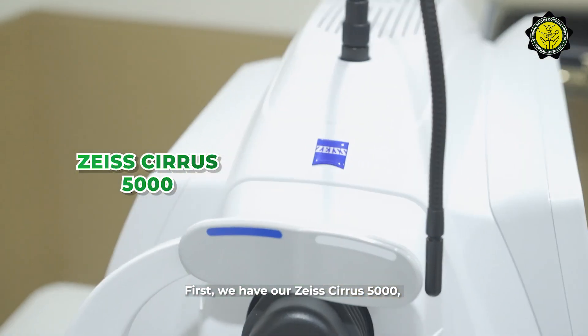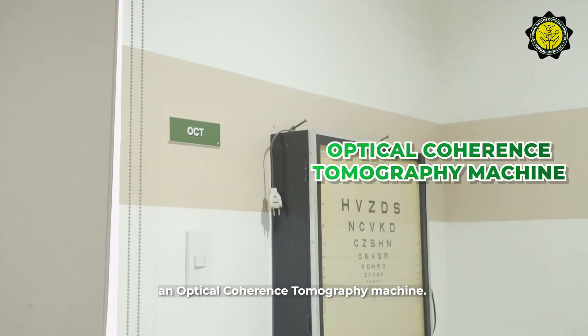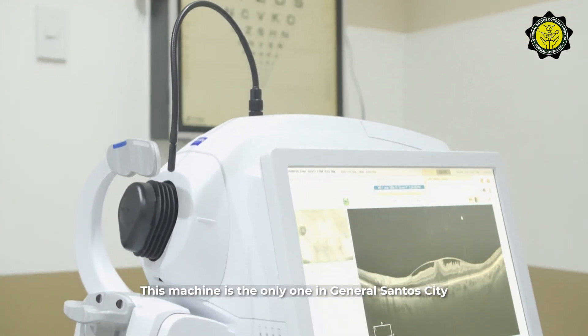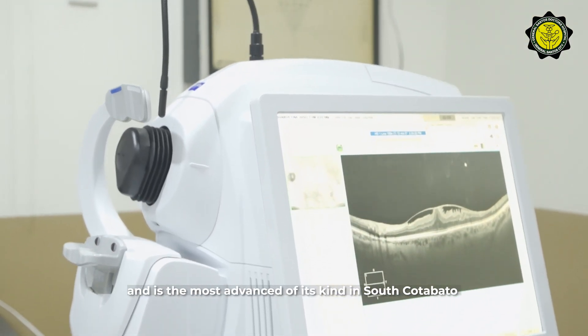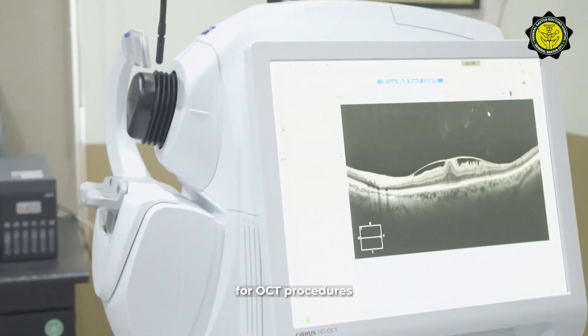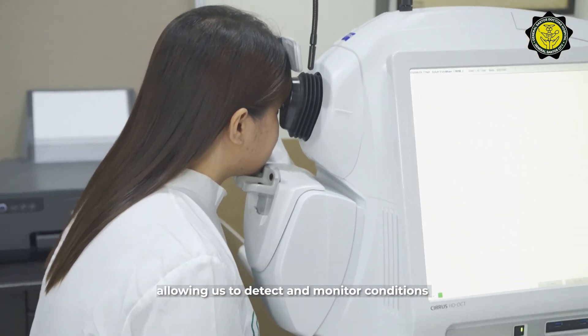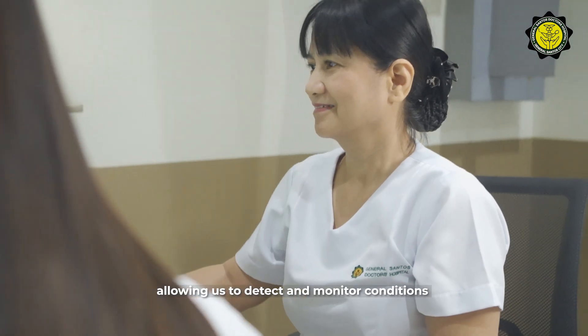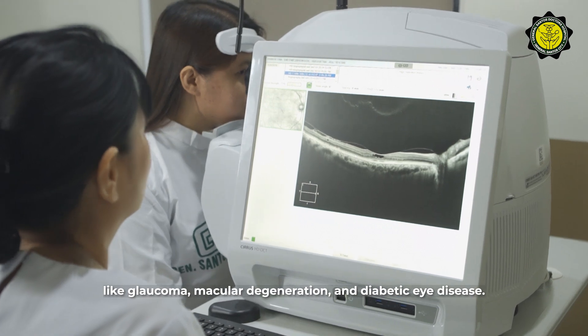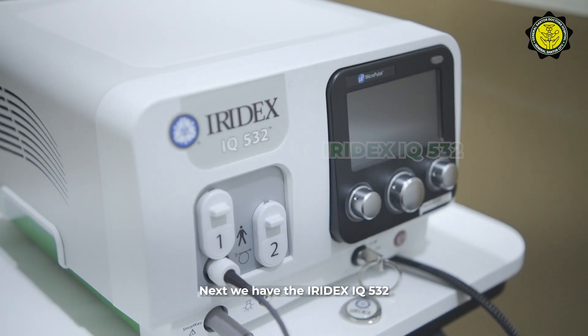First, we have our Zeiss Cirrus 5000, an optical coherence tomography machine. This machine is the only one in General Santos City and is the most advanced of its kind in South Cotabato for OCT procedures. It provides high-resolution, cross-sectional retinal images, allowing us to detect and monitor conditions like glaucoma, macular degeneration, and diabetic eye diseases.